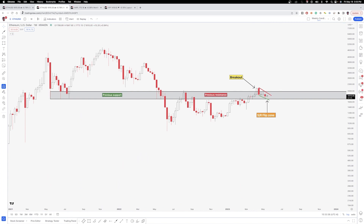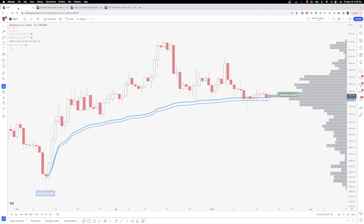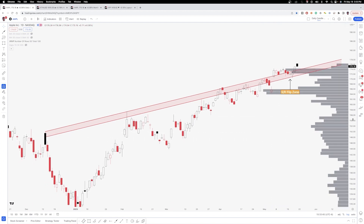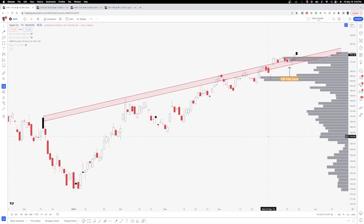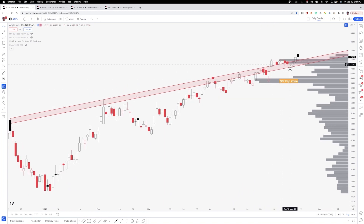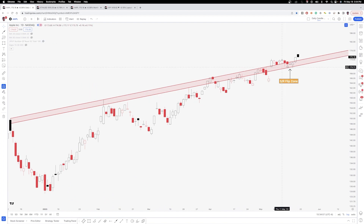Now going into Apple — this will be the last one we go into before we look at a couple other charts. Apple was a great example of SR flips, not only on horizontal levels but on diagonal zones as well. You can see here that we broke out — this was from earnings — and we pretty much just traded flat. The diagonal trend zone caught up with that flat price action, we held above the zone, and then we continued to move up over the last three days. SR flips are definitely not just for horizontal levels; they can be used for diagonal levels as well. Nice hammer on Wednesday right at the bottom of the SR flip zone, and then a nice move to the upside.